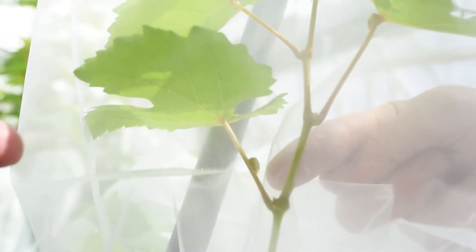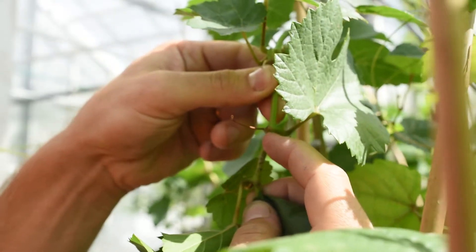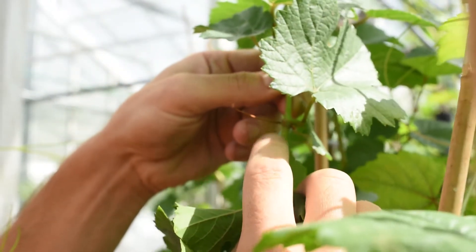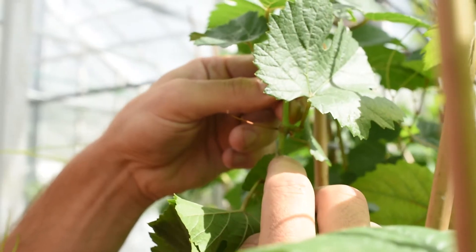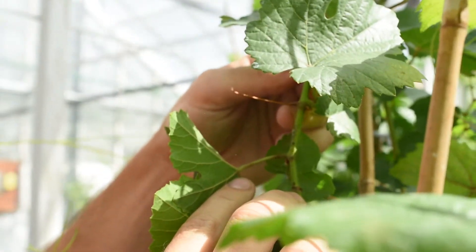These insects are known to be tree hoppers. They're feeding on vines, moving from surrounding vegetation onto vines. They will feed on a vine that contains the virus and move that virus from that dirty vine onto clean vines.